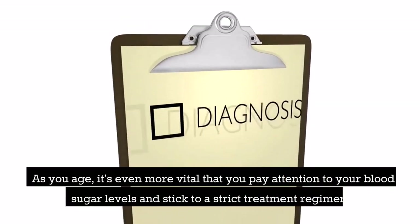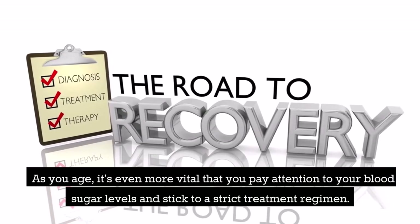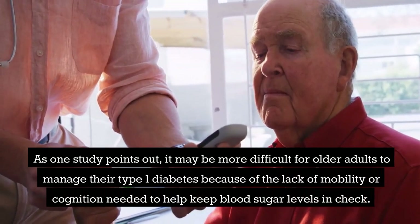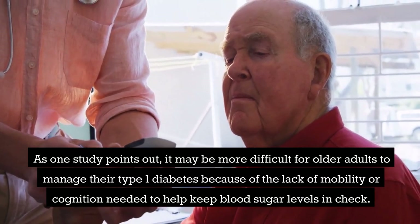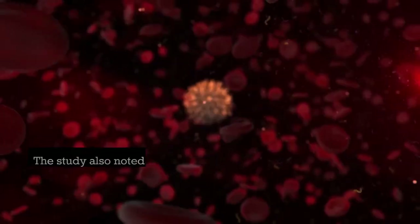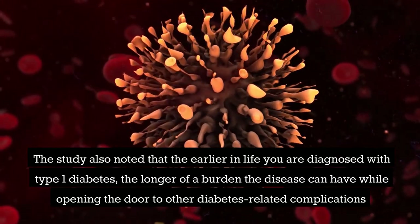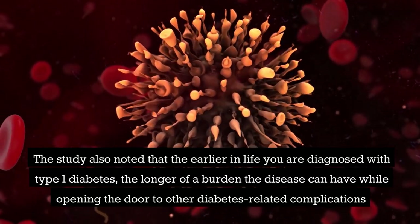As you age, it's even more vital that you pay attention to your blood sugar levels and stick to a strict treatment regimen. One study points out it may be more difficult for older adults to manage type 1 diabetes due to lack of mobility or cognition. The earlier in life you are diagnosed, the longer the burden of the disease, opening the door to other diabetes-related complications.